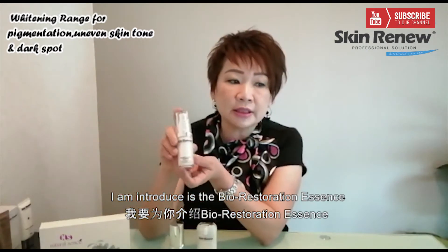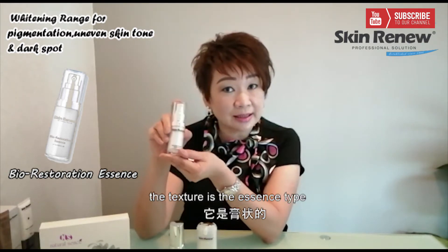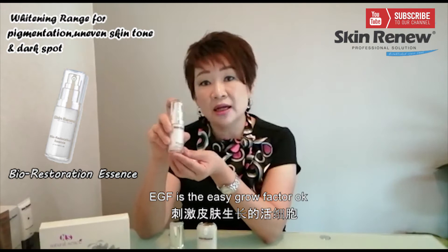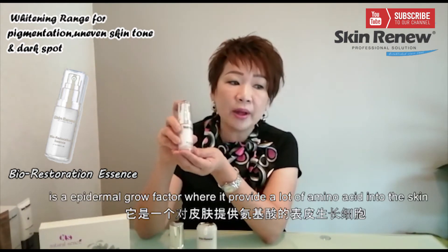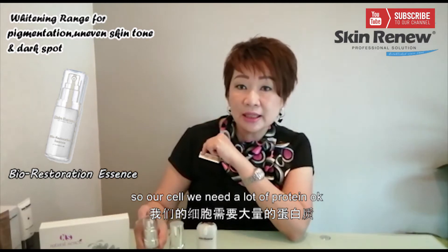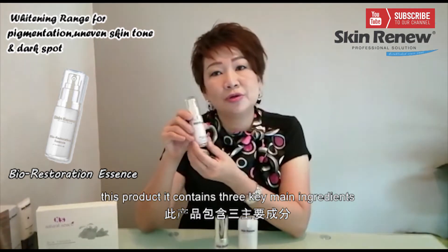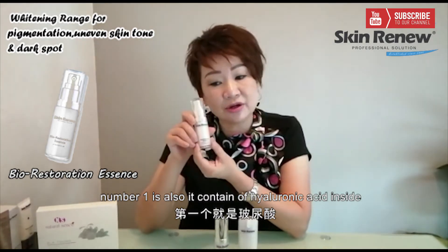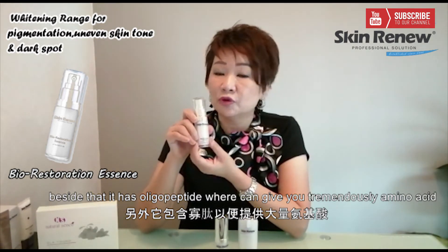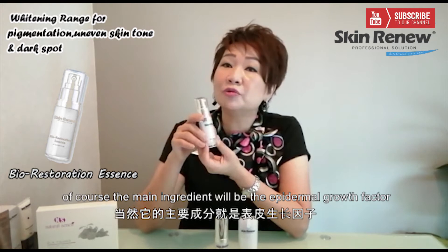This is the Bio Restoration Essence — a very good product in essence form. It contains Nano-EGF. EGF is the Epidermal Growth Factor, which provides a lot of amino acids into the skin. It helps for skin rejuvenation and regeneration. This product contains three key main ingredients: hyaluronic acid for hydration and moisture, oligo-peptides which give you tremendous amino acids, and lecithin, which is a natural emulsifier. The main ingredient is the Epidermal Growth Factor.